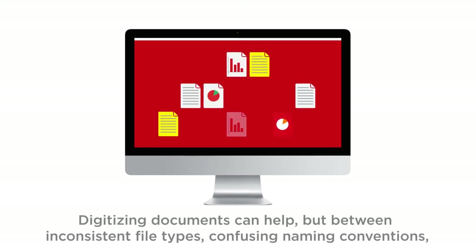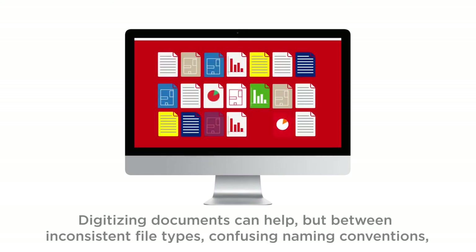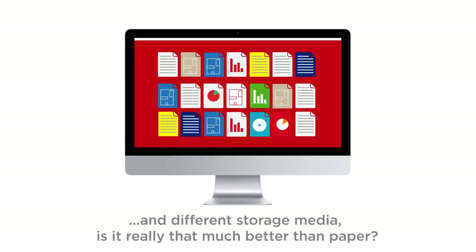Digitizing documents can help, but between inconsistent file types, confusing naming conventions, and different storage media, is it really that much better than paper?